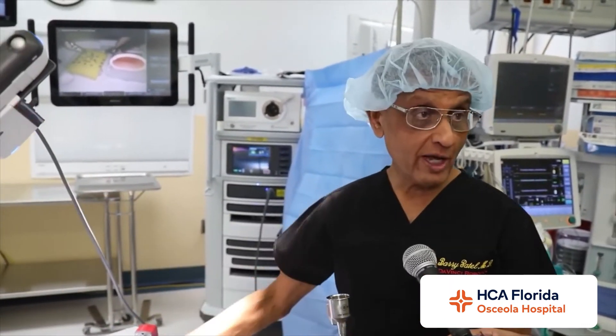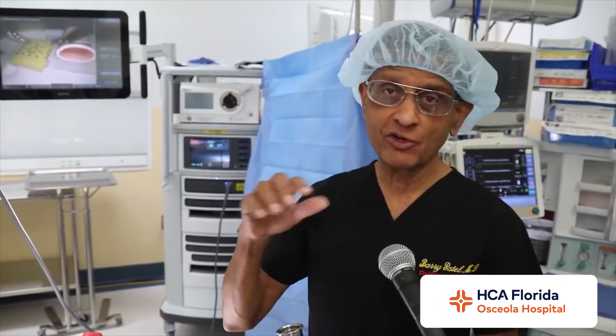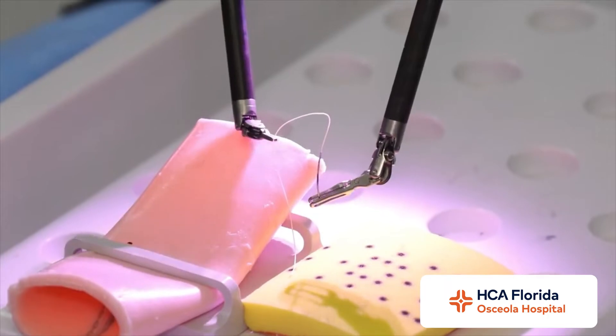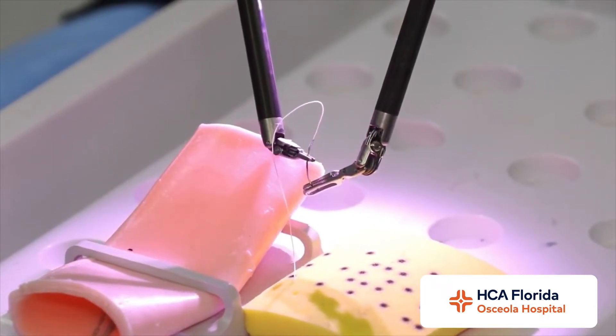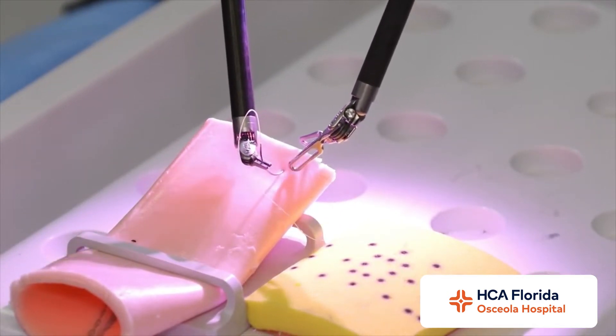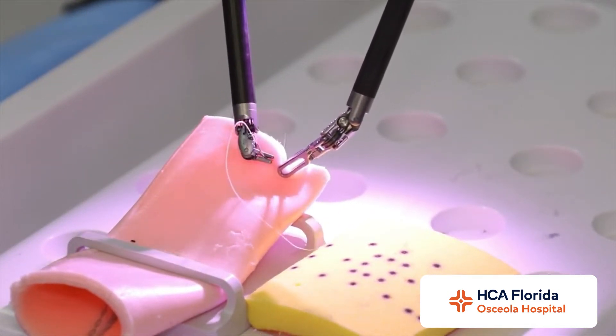Through those incisions is where we put the instruments attached to the robot, as you can see over here. You can see the robot in motion right now, the instruments being deployed and used, and the surgeon can do the complex surgery — dissecting the tissue and the pathology that needs to be done.